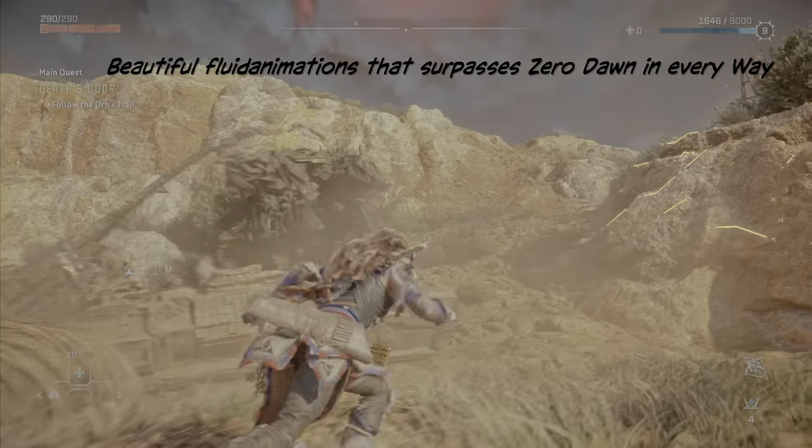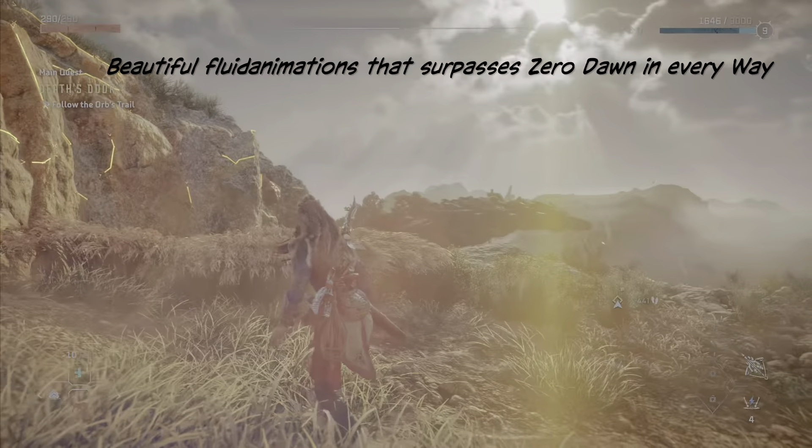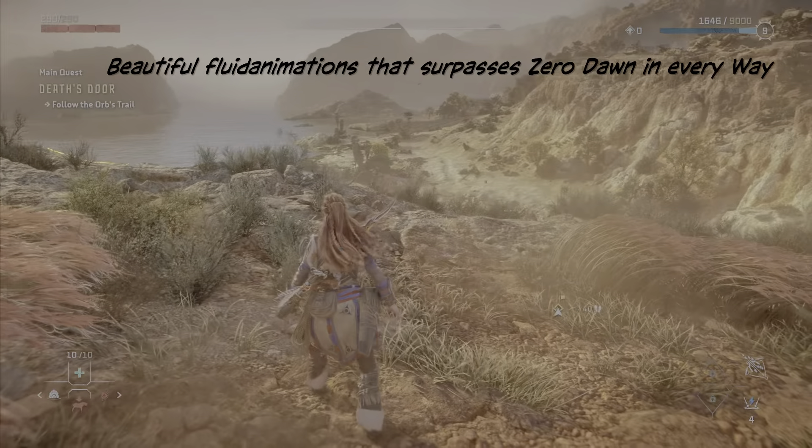This is truly stunning. And again, I must say it's a must-own game. Just look at that.